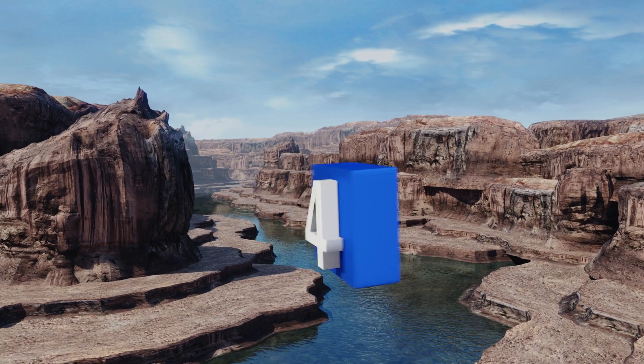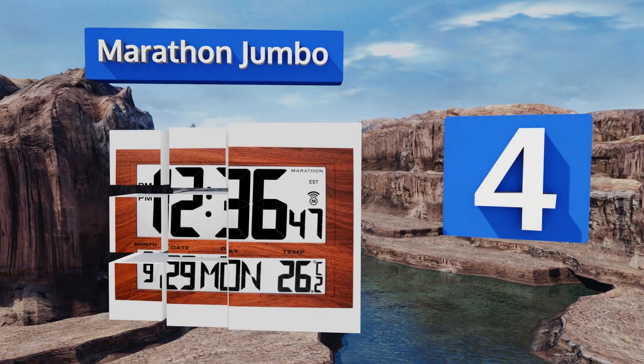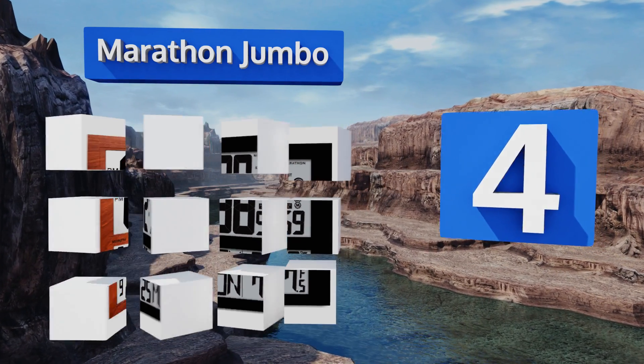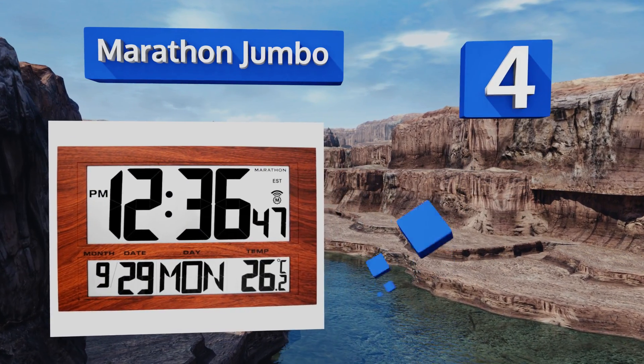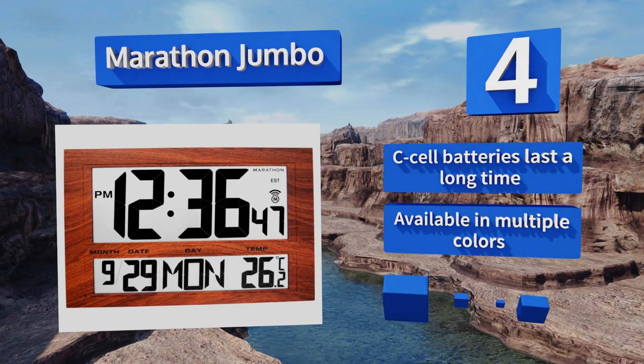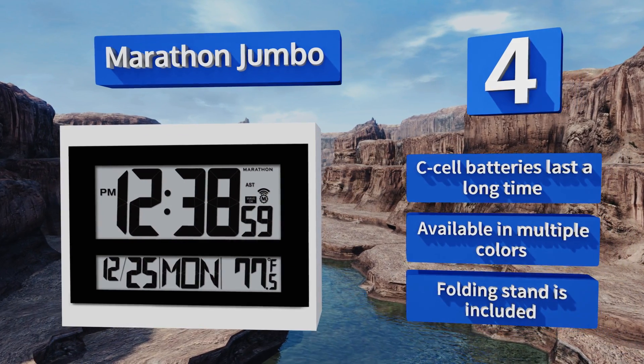At number four, the Marathon Jumbo offers a 12 or 24-hour display option in several time zones. Its size and sleek design make it easy and fun to view, suitable for anywhere from the factory floor to a posh and modern living room. Its C-cell batteries last a long time and it's available in multiple colors with a folding stand.